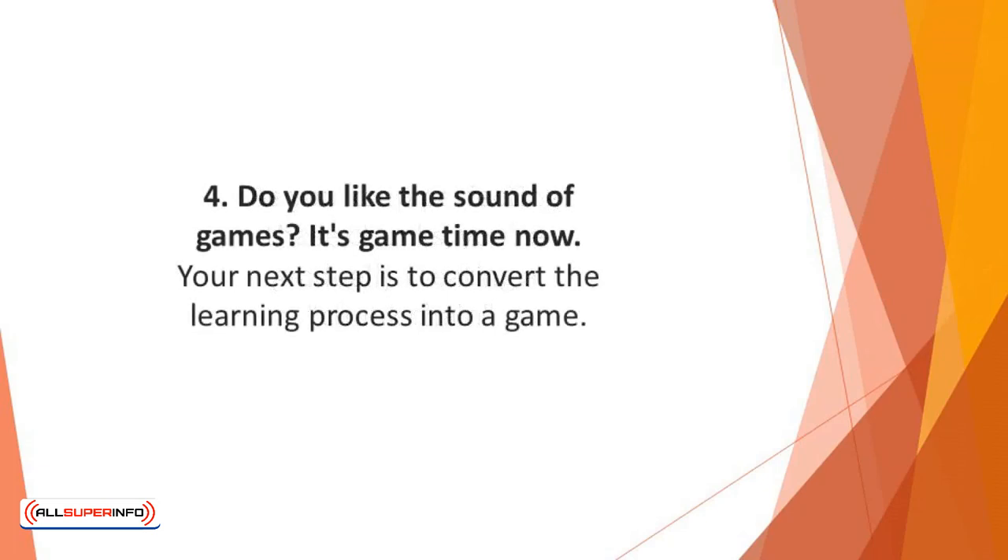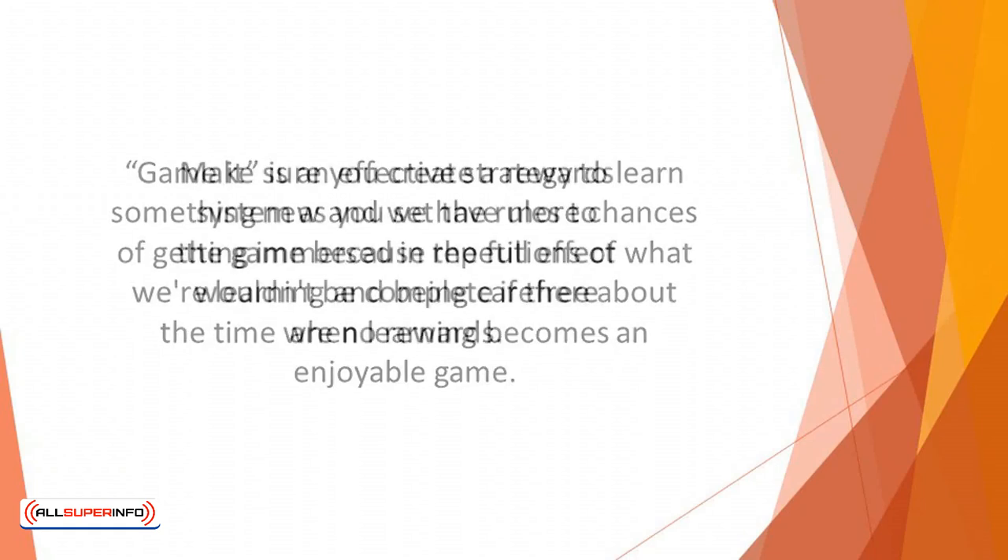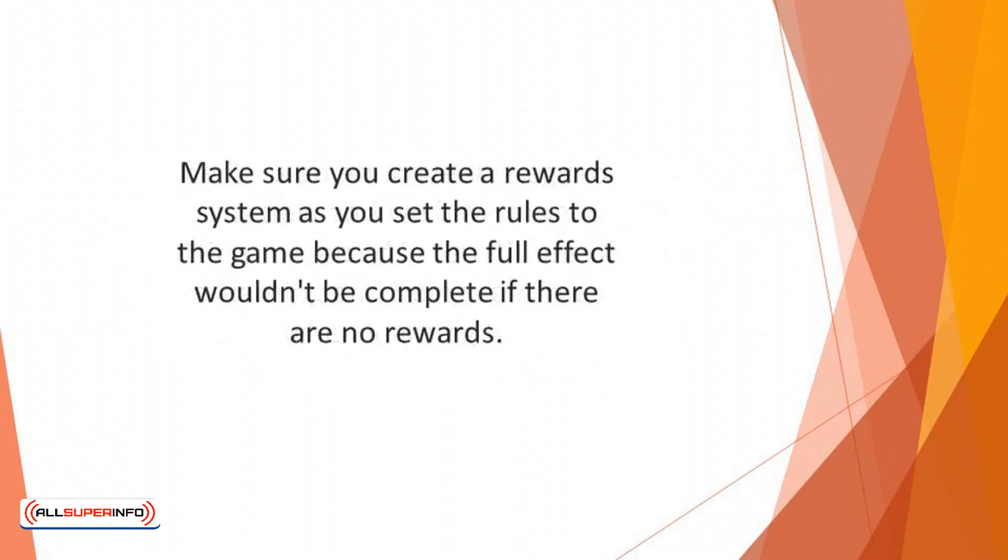Number four: do you like the sound of games? It's game time now. Your next step is to convert the learning process into a game — create a game that you can play. Gamification is an effective strategy to learn something new. We have more chances of getting immersed in repetitions and being carefree about the time when learning becomes an enjoyable game. Our brain likes games, so make sure you create a reward system as you set the rules, because the full effect wouldn't be complete without rewards.